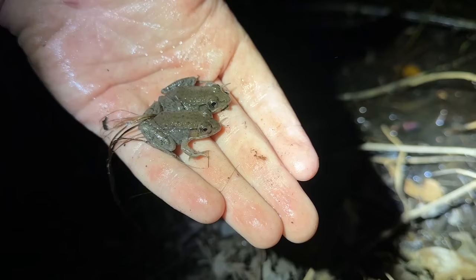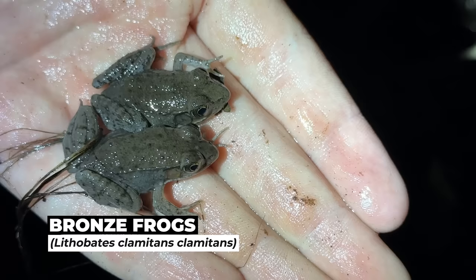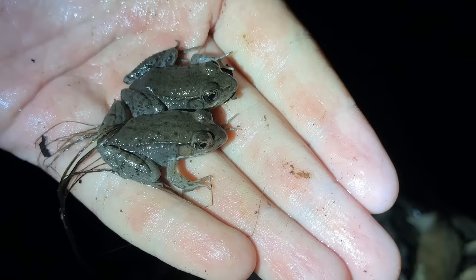The dip netting has not been very productive, but these little guys right here are some bronze frogs that I just flipped under a log. This is basically the coastal plain subspecies of green frogs, so a new subspecies for the year. Other than that, not too different from the green frogs we get back home — they tend to be a lot more bronze in coloration.